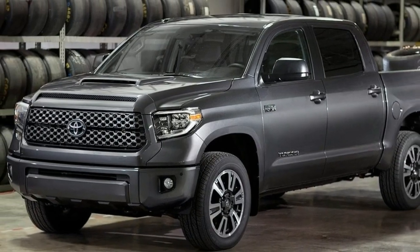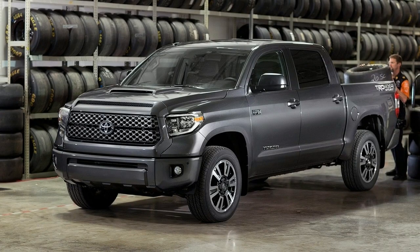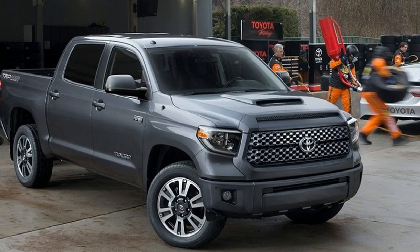Toyota is only doing a mid-cycle refresh, but the new options on the 2018 Tundra are numerous. They include a new selection of colors, new bumpers on different trims, a new hood scoop, and 20-inch silver wheels.